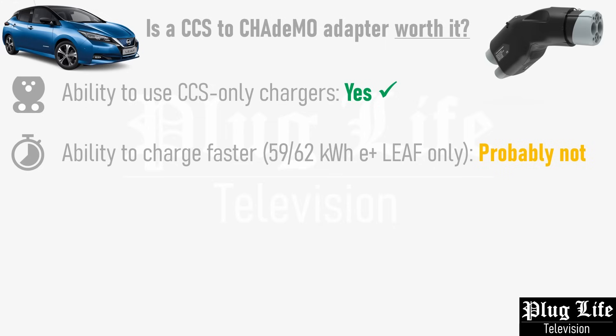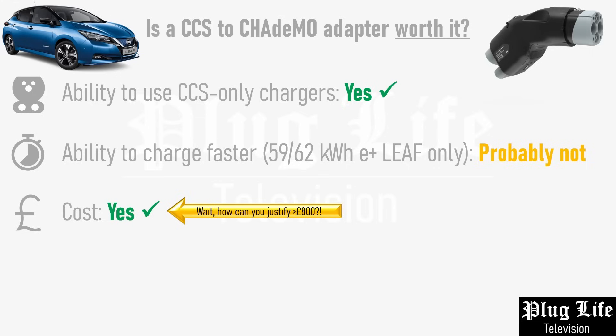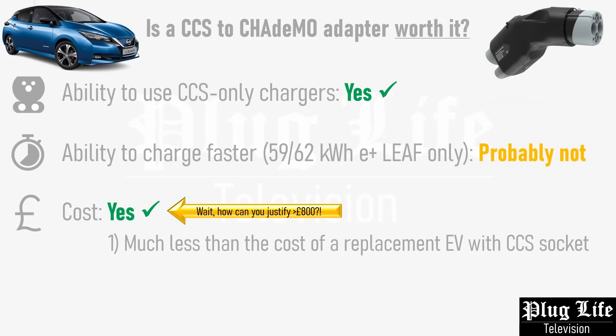A CCS to CHAdeMO adapter opens up hundreds of new charging sites across the UK alone by allowing the likes of the Nissan Leaf to use chargers that only have CCS plugs, such as Tesla Superchargers, Ionity hubs, and the ESB chargers used in this video. It also lets you skip the queue for the one CHAdeMO plug found at modern grid surf sites, which tend to be almost entirely CCS. If you have a Nissan Leaf E+, will the adapter save you time on a cross-country road trip? Probably not. But if you're doing lots of shorter stops and running down the battery state of charge before plugging in and charging to not much more than 50% state of charge, then those few minutes saved may be useful, especially if you're keeping an eye on the charge power and moving on when it dips below 50kW.